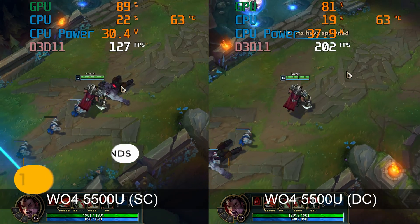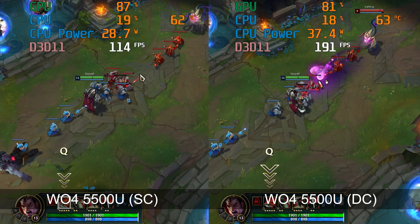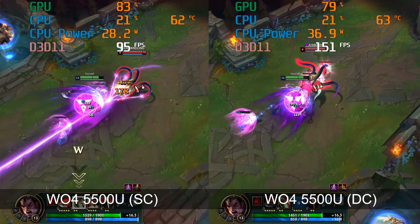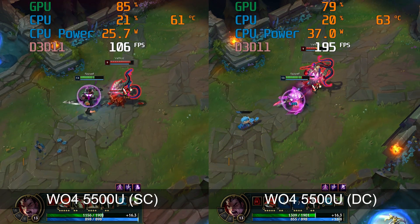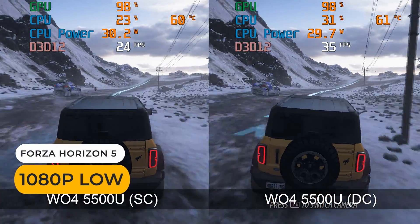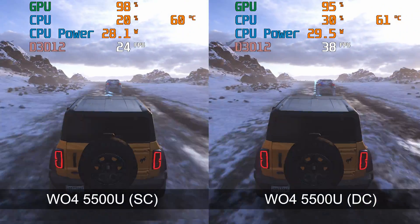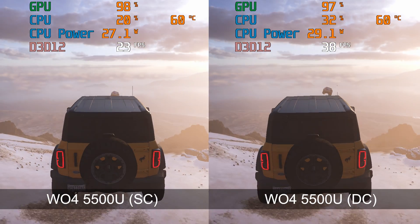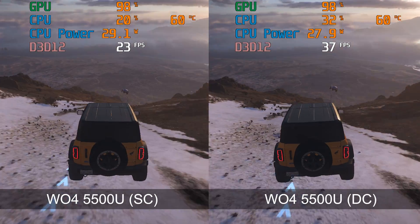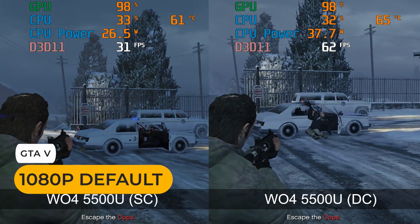In League of Legends again there's a big difference with dual-channel memory. If you want to play Forza Horizon 5, you need dual-channel memory to get a playable framerate. GTA 5 sees a doubling in framerate in some scenes.